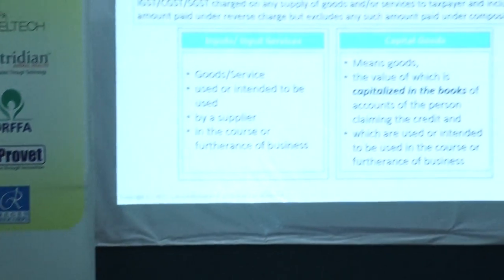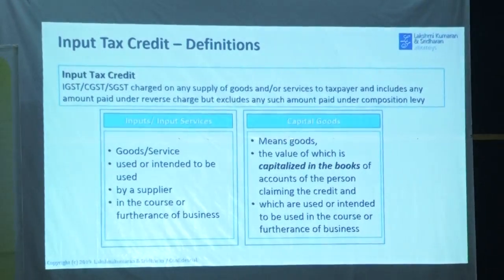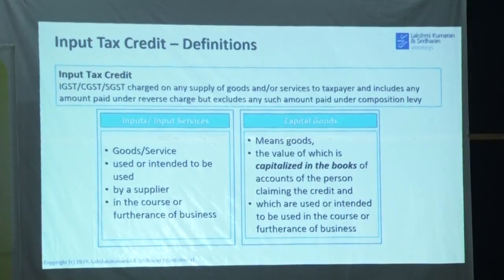We have covered what representations can be made regarding costs being increased for the animal feed sector. On input tax credit, goods and services used or intended to be used by a supplier in the course of furtherance of business will be apportioned between taxable supply and exempted supply. Zero-rated supply for export and supply to SEZ are treated on par with taxable supply.